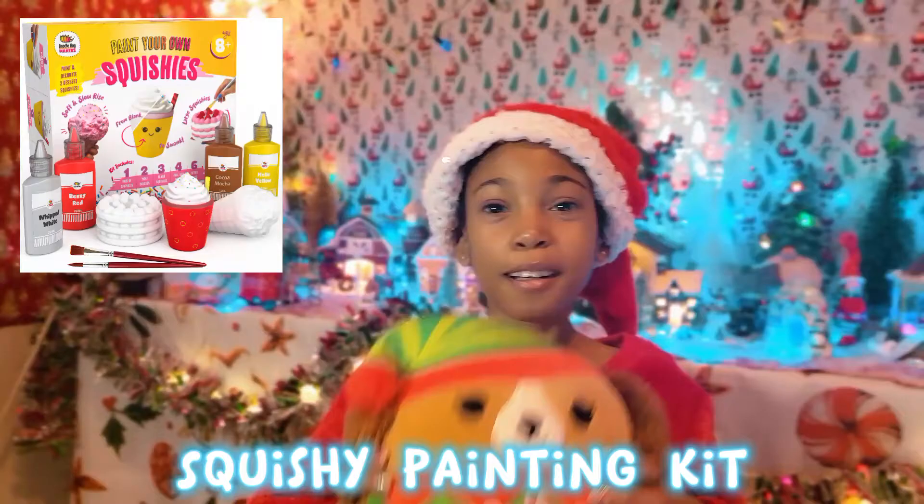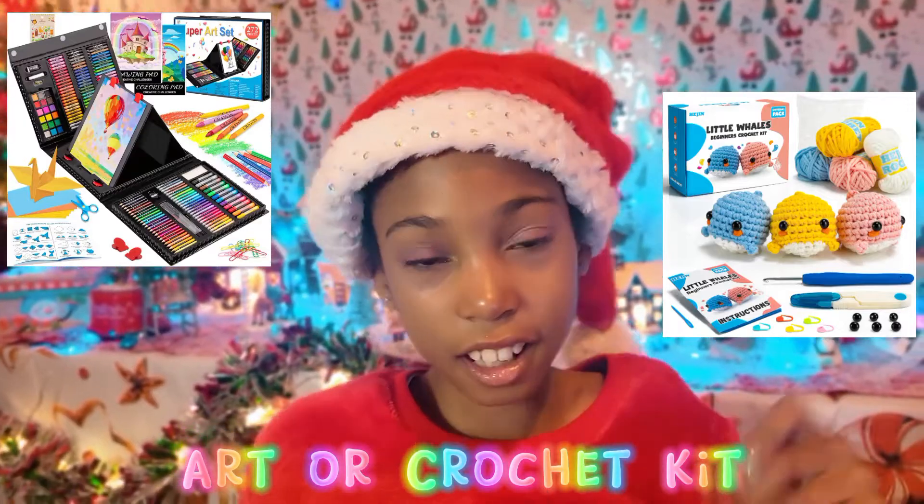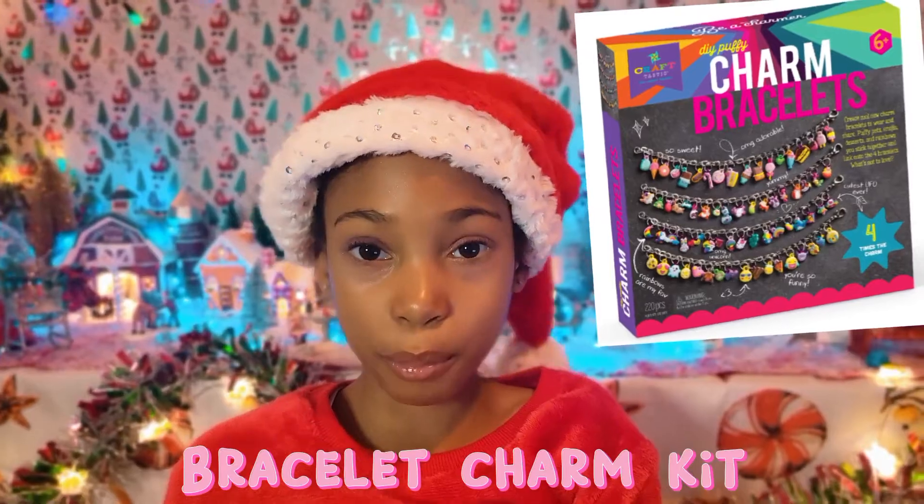A squishy painting kit, a make your own sticker kit, an art kit, a crochet kit — like you do crochet like that — and the last item is a bracelet charm kit.